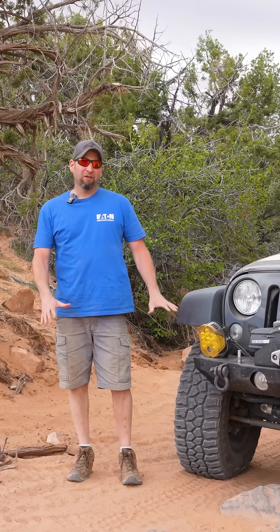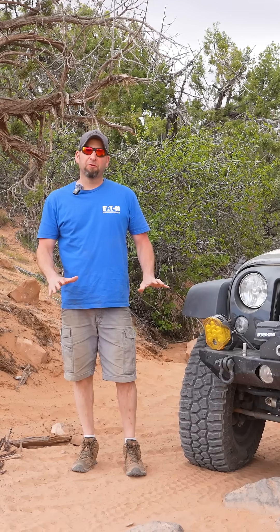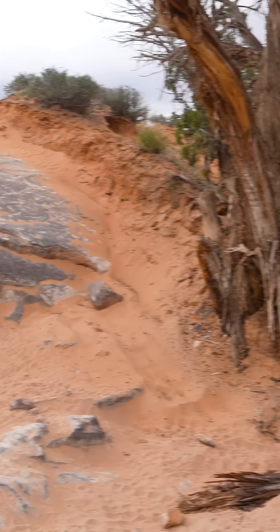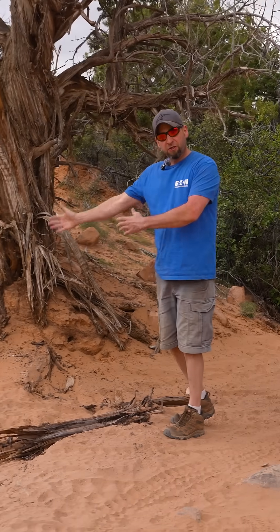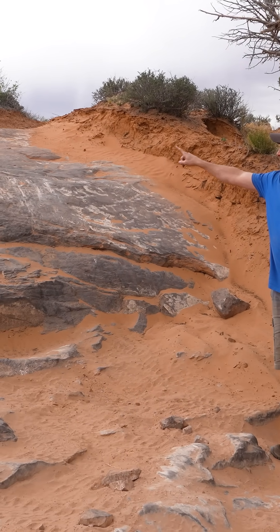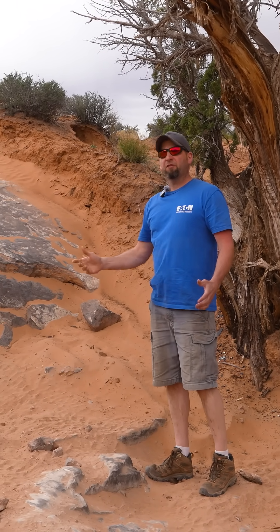Here's an example of a situation where a front e-locker is a very useful device. The trail has brought us in this direction — we need to make a sharp turn and then immediately climb. To negotiate the turn we want the locker disengaged, but once we want the front tires to begin climbing up, we want that locker to be engaged. Having instant control of that gives us the ability to do that.